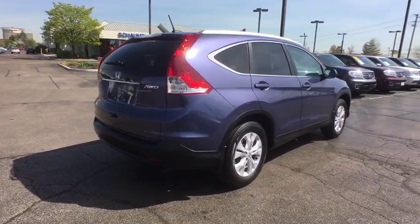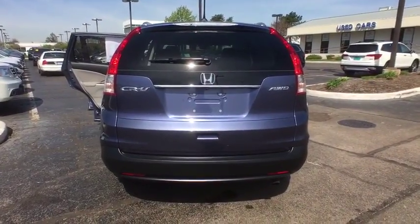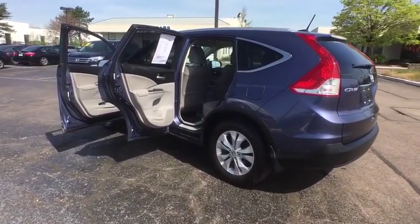Traction control, dual airbags, alloy wheels, power steering, four-wheel disc brakes, fog lights, compass, trip computer, power windows, CD player, security system, electronic stability control.